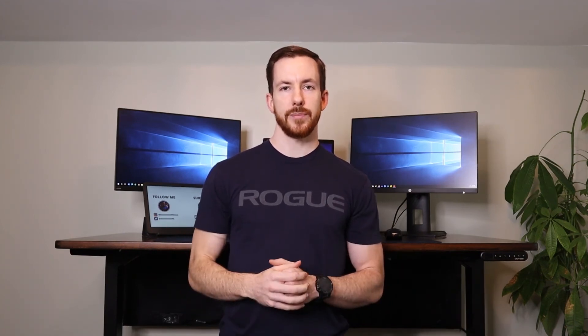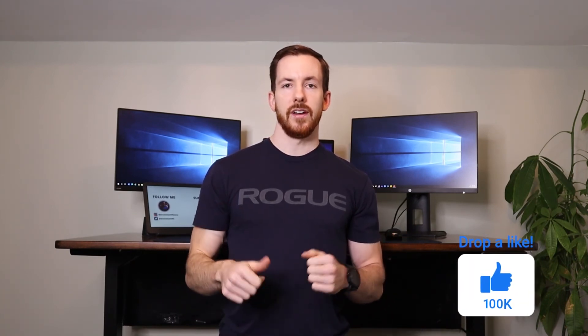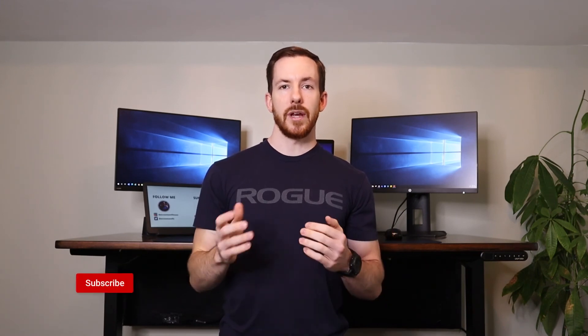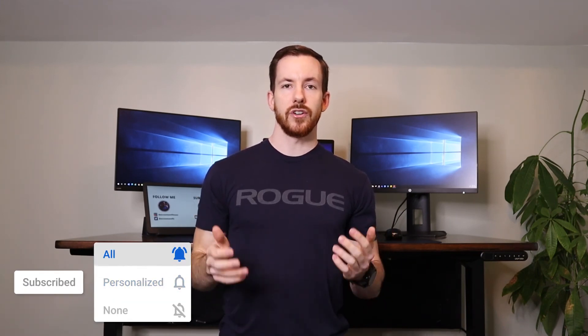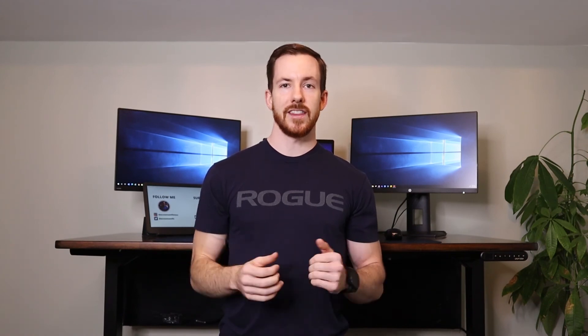If you have any questions based on anything I outlined, be sure to leave them in the comments below and I'll be happy to answer. Otherwise, if you enjoyed this video, be sure to hit that like button, subscribe, and hit the notification bell so you catch my next video. Thank you for watching, and I'll see you in the next one.